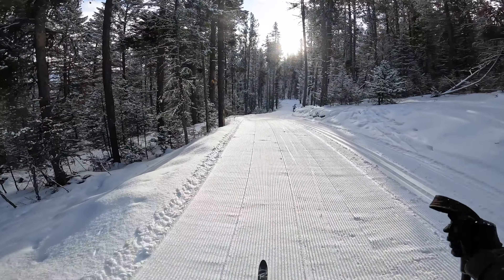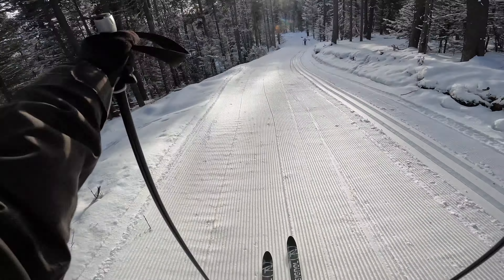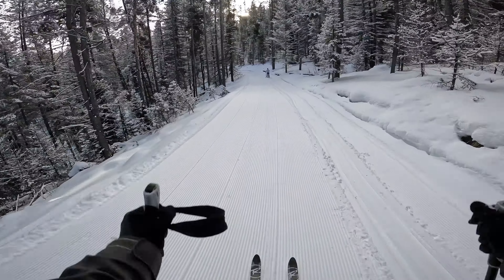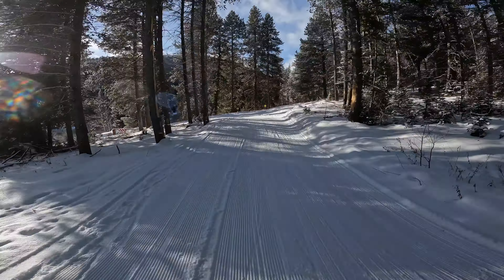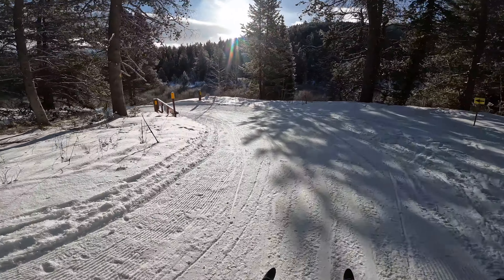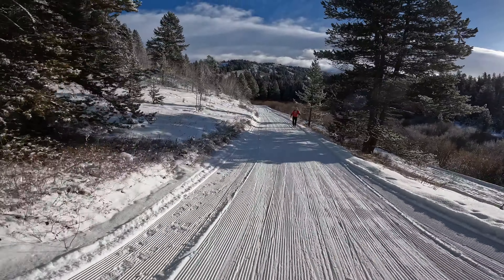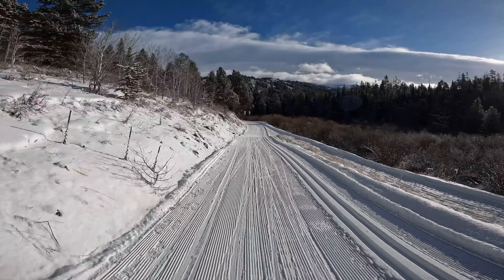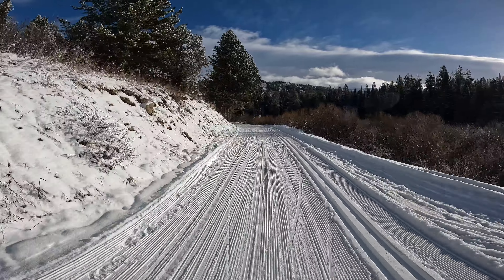What a glorious day! This last corner is not too bad because there's a nice run out. Beautiful, beautiful — what a gorgeous day. I love Mike Harris, it never stops giving.